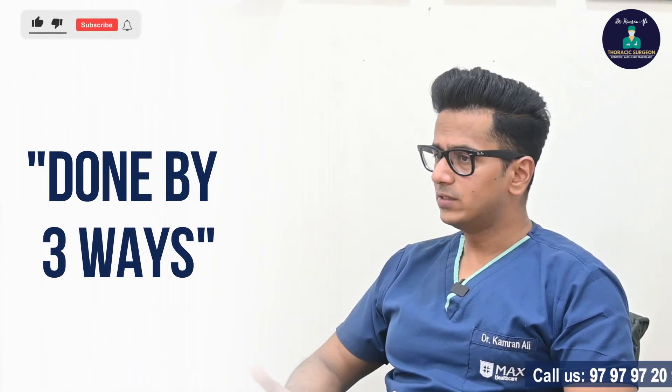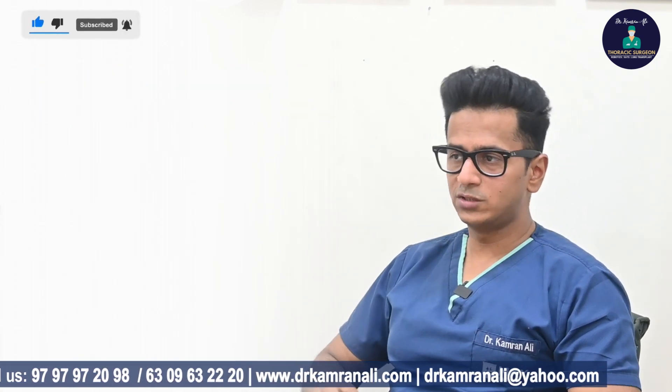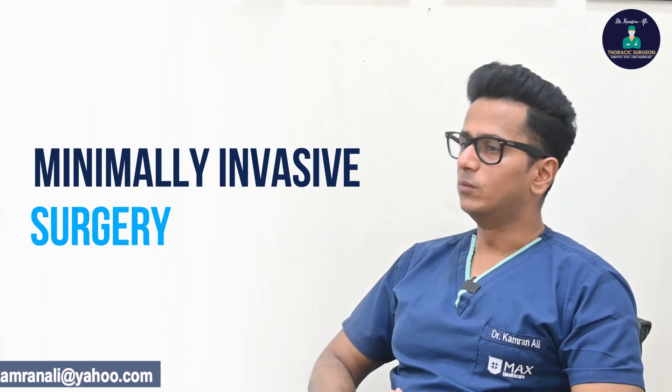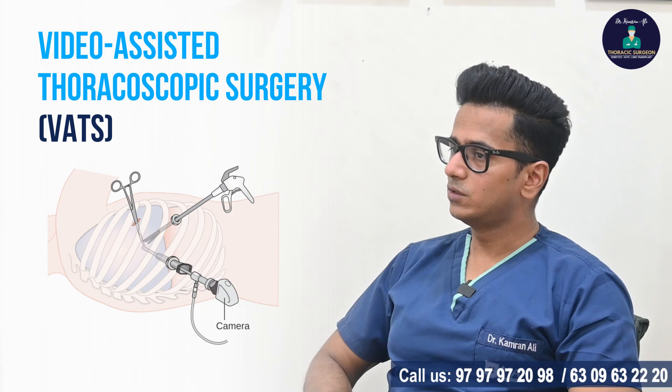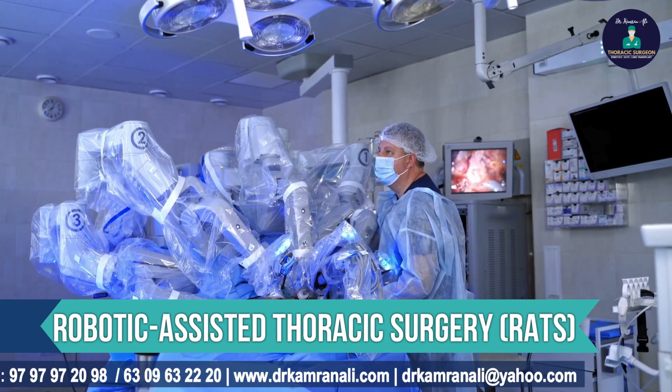This surgery can be done by three ways. The first is an open technique or classic thoracotomy, where you cut open the chest, spread the ribs, and put your hands inside to remove the tumor. Or you can do it by minimally invasive means — either video-assisted thoracoscopic surgery, which is similar to laparoscopy, or robot-assisted thoracoscopic surgery.